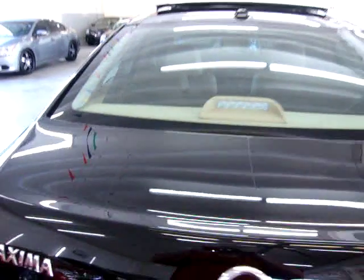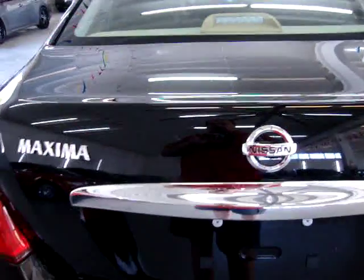Right rear taillight is in perfect shape. The rear window defroster is back there, and you can probably see the Bose speakers through there — though the rear window shade is kind of blocking it. Let's go ahead and pop the trunk and take a look in there.